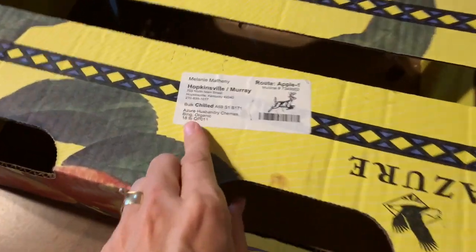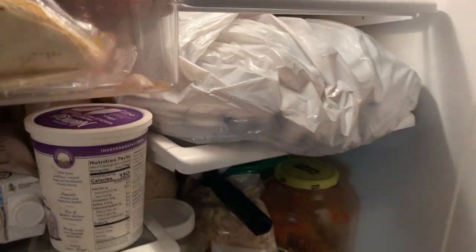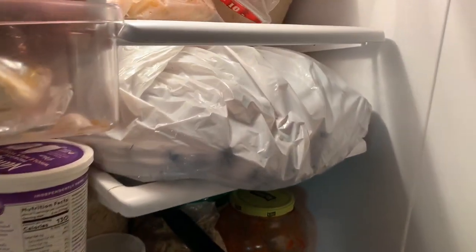This was the box we got 18 pounds of cherries in. We already pitted and froze some in that gallon, and the rest we have in here keeping cold for processing throughout the week.